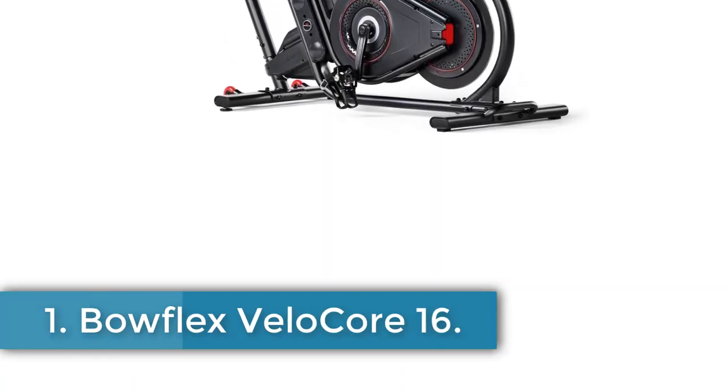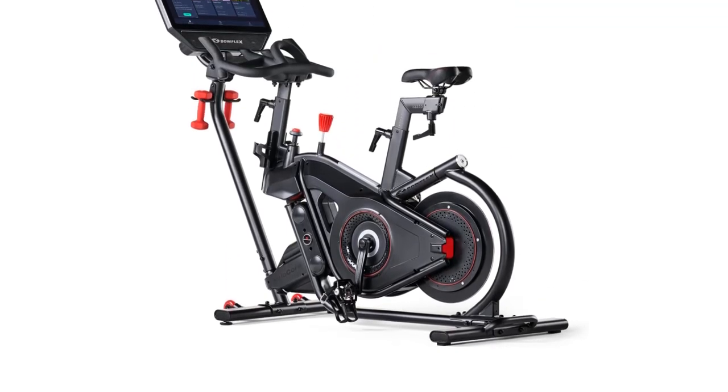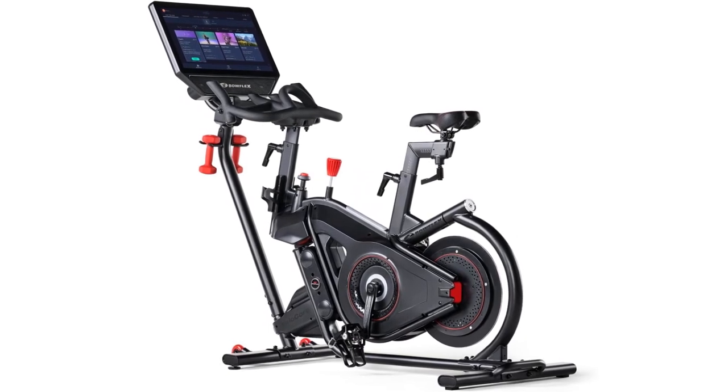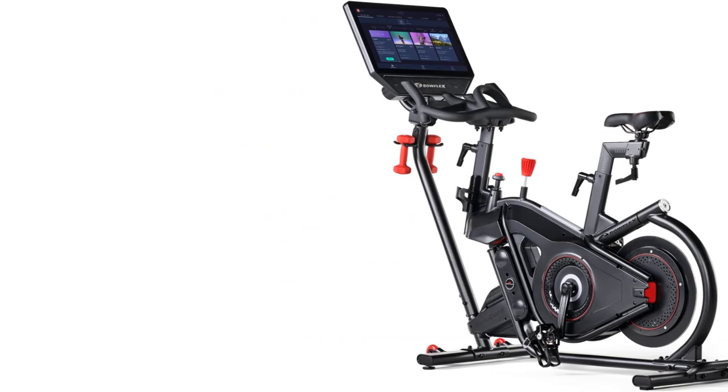Bowflex VeloCore 16. The Bowflex VeloCore 16 offers a unique at-home cycling experience. This commercial-quality spin bike has 100 levels of magnetic resistance suitable for all fitness levels, but it sets itself apart with its unique lean feature.